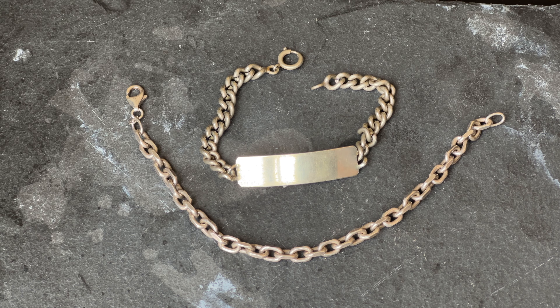Then we have the two bracelets I wear together when I'm not wearing the coin bracelet. There's this name bracelet from the 1930s — people were supposed to engrave their names in it, but it hasn't been done on this one, which I'm kind of happy about, so it's just completely empty. I usually pair it with a simple sterling silver bracelet as I want a bit more weight on my wrist.